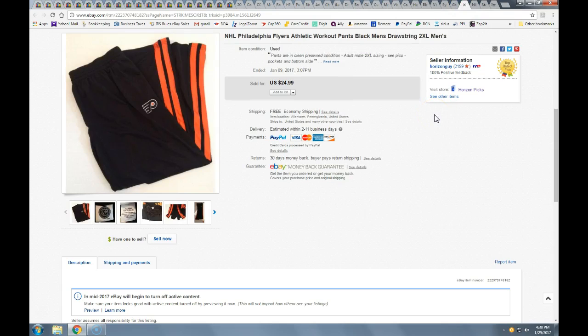These Flyers athletic pants were 2XL — pretty big. A guy reached out and was very interested. Took a best offer of $21.50 with free shipping and they went in a padded mailer first class. I got these at the Goodwill bins, probably paid about a dollar since it's priced by weight.